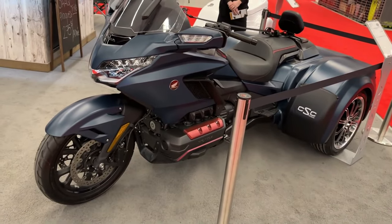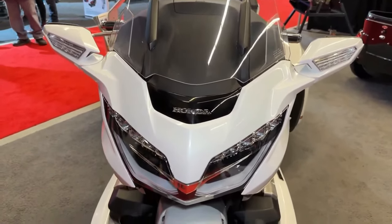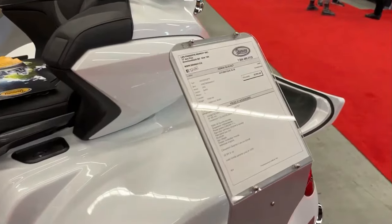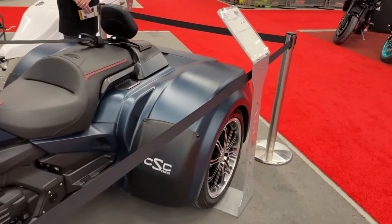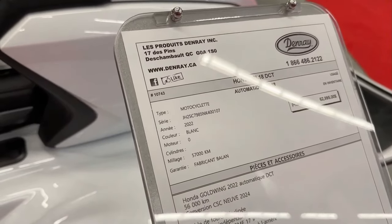A CSC (California Sidecar) conversion kit transforms the Honda Gold Wing into a trike. This conversion replaces the rear wheel with two wheels, providing stability and ease of handling for riders.